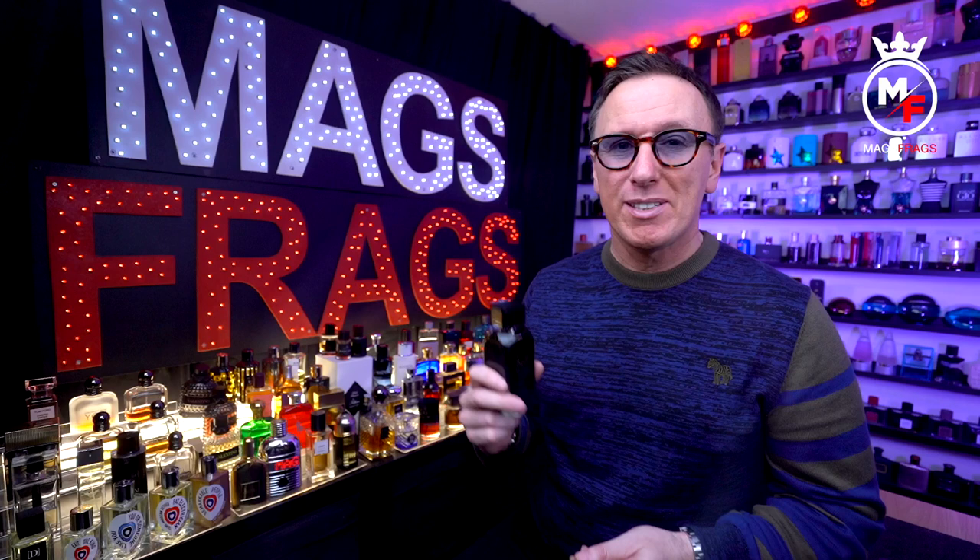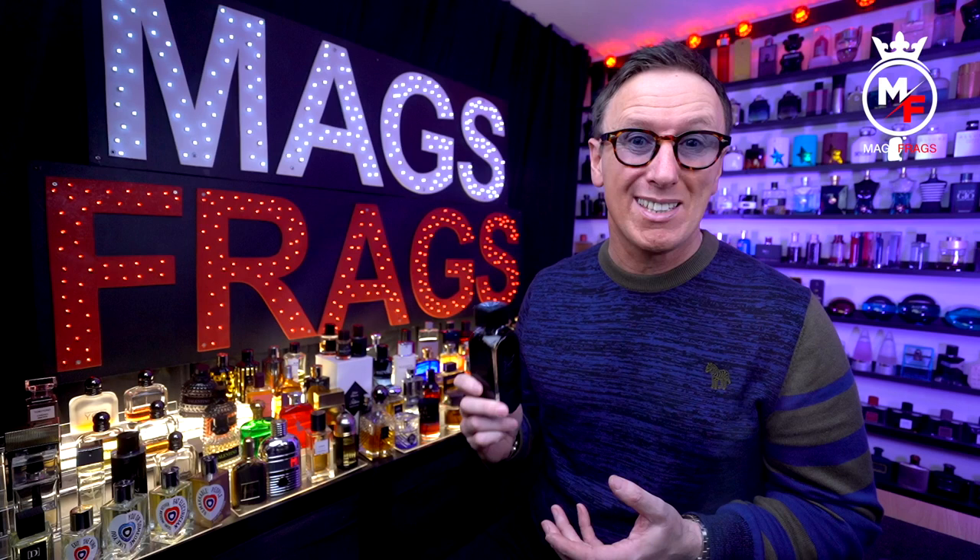I've probably owned four or five bottles of Hawass over the past couple of years, but since it became very popular it's gone from selling for around 20 to 25 pounds to now going for as much as 75 pounds a bottle. So that's where this one comes in — I picked this little beauty up from eBay and this 100ml bottle cost me just £9.99.